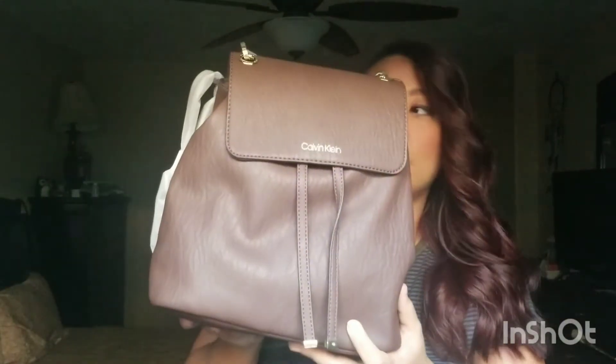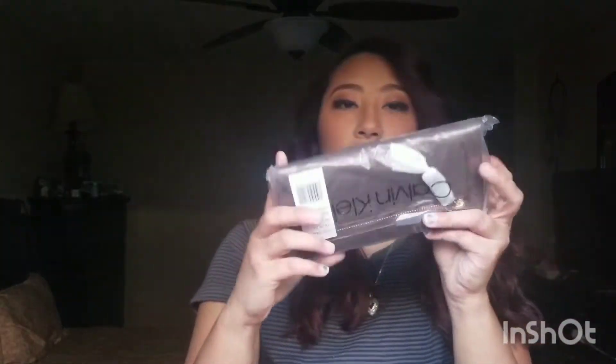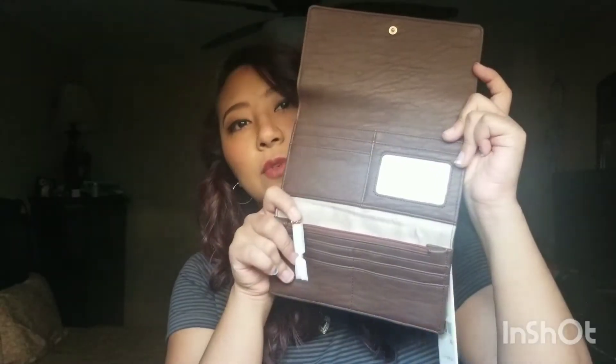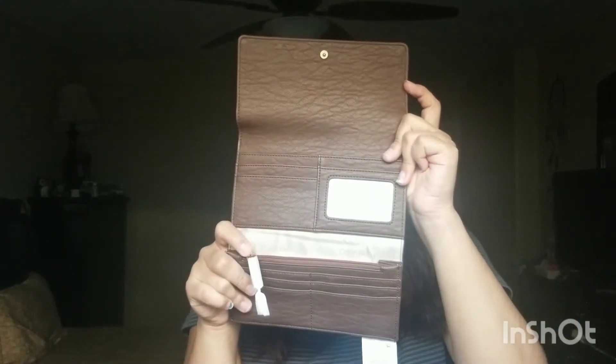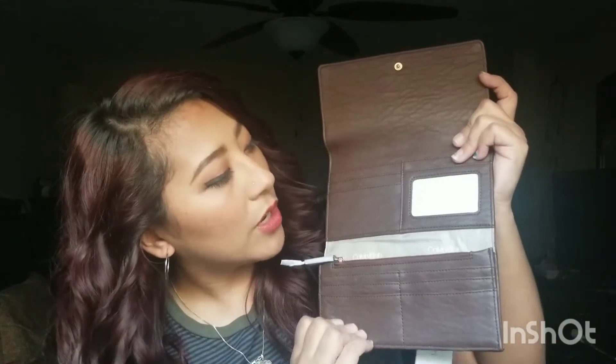I hope you guys can see it — it's very cute. These are the straps, and she always sees me wearing backpacks so I'm pretty sure that's why she got it. It also comes with a wallet — it's a trifold one, super cute with lots of room for credit cards.